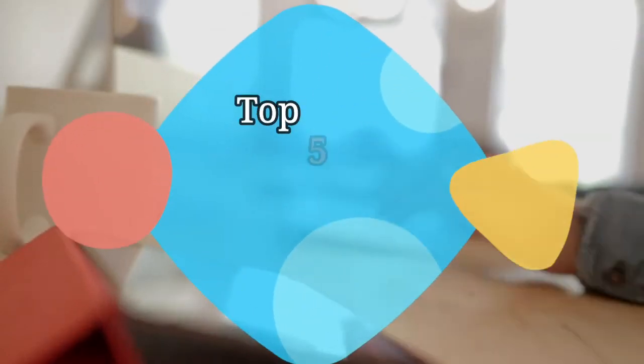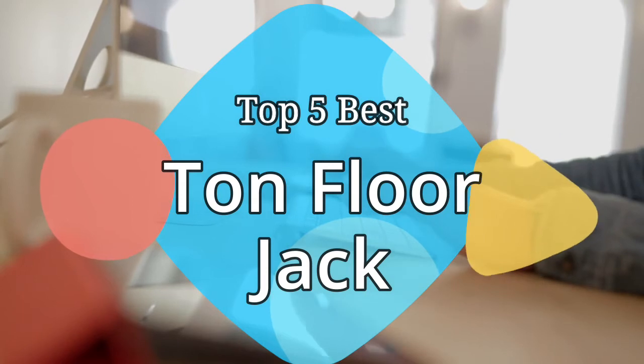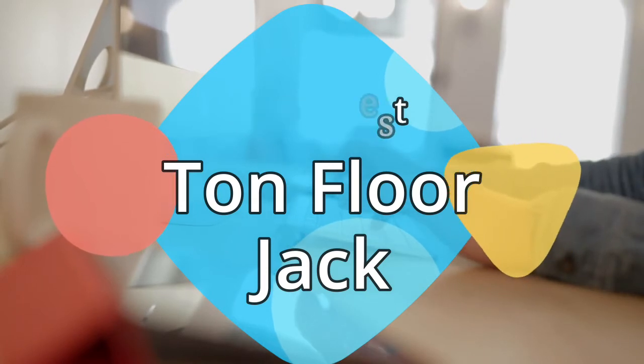Hey guys, in this video we are going to be checking out the 5 best ton floor jack on the market this year. We have listed them based on performance, features, and price. Let's get started with the list.